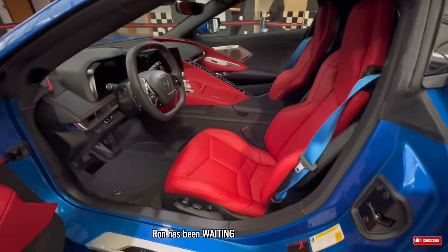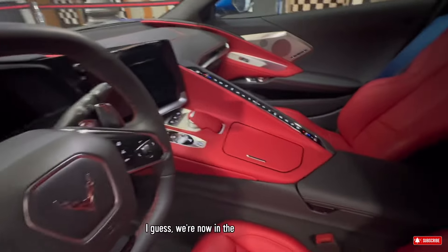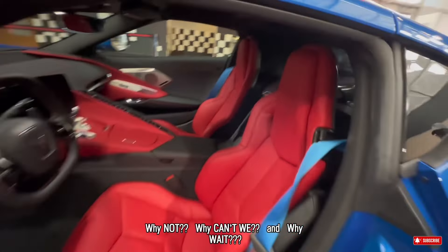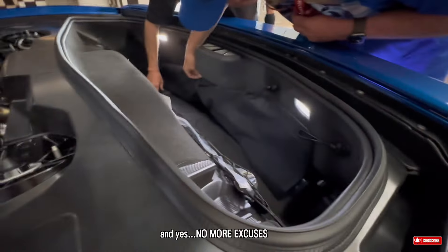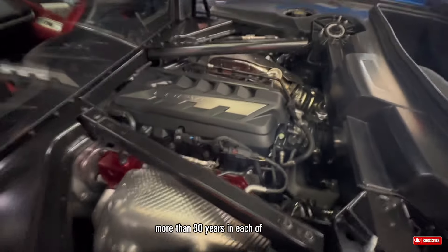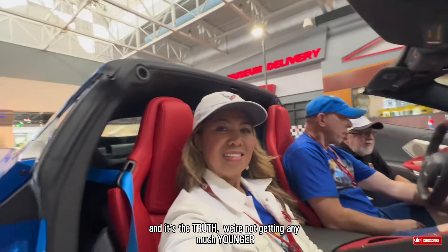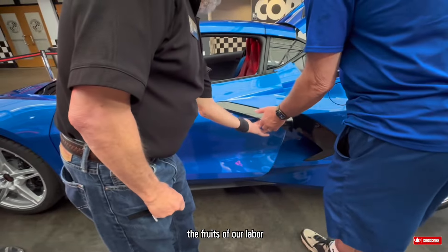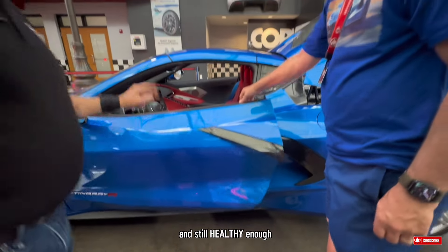Ron has been waiting for this moment for almost 40 years to get his dream car. We're now in that stage of life where we have a mindset of, why not? Why can't we? And why wait? We have this great opportunity and no more excuses for us. We worked hard for more than 30 years each in our own careers, and we realize it's time to start enjoying the fruits of our labor while we're still not too old yet and still healthy enough to do things we love.